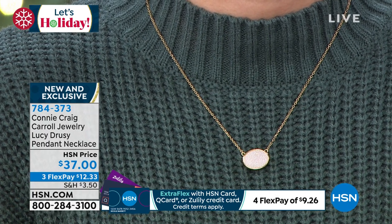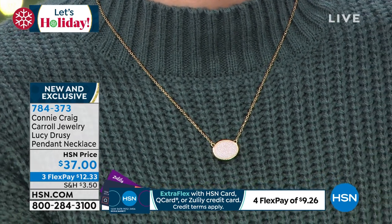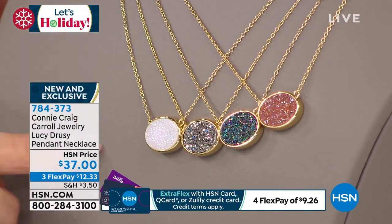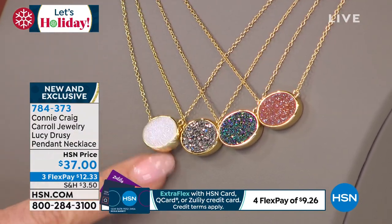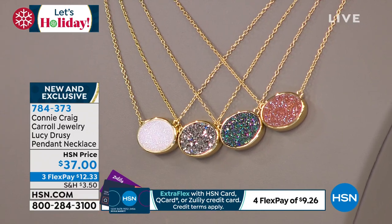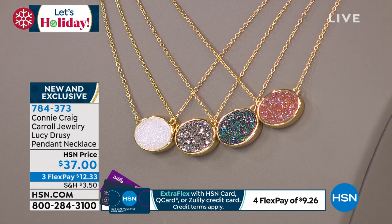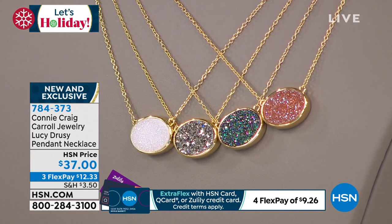Then we have the platinum — it is just so beautiful. Even on TV it's tough to capture, but you can hopefully see all the different fire coming through. That is so beautiful. I mean, black diamonds and white diamonds together wouldn't even remotely have this type of sparkle and brilliance — that's why I love druzy so much.